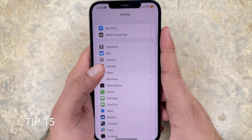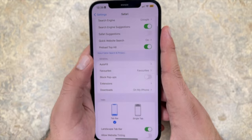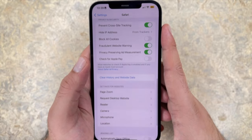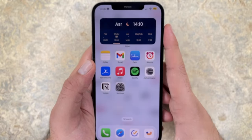Tip 15: use Safari, not Google Chrome. Where possible, you want to make sure you're using iOS-optimized apps to optimize battery efficiency — they're just far better integrated into the Apple ecosystem. Safari drains a lot less battery than Google Chrome comparatively, and it works a lot quicker and seamlessly with iOS 16.